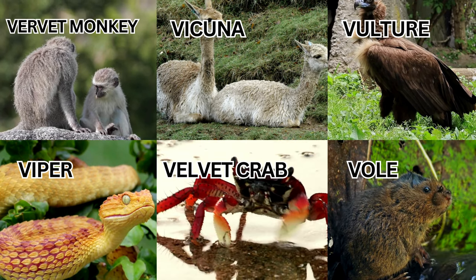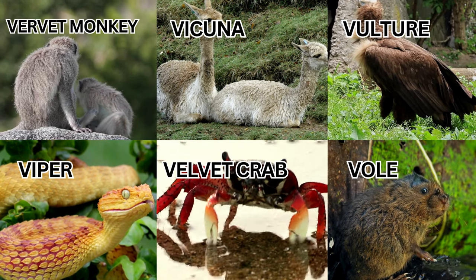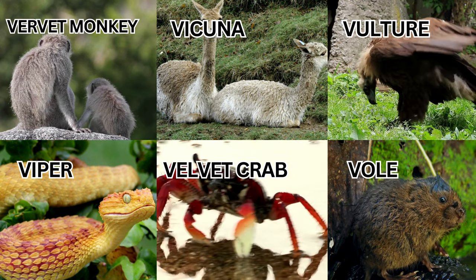Welcome to our colorful journey to the animal kingdom, where we meet 10 adorable baby animals with alphabet V.